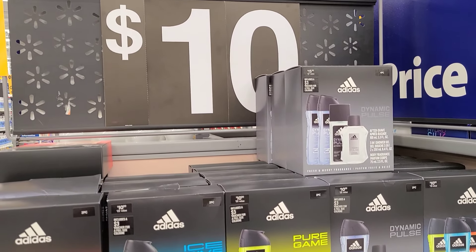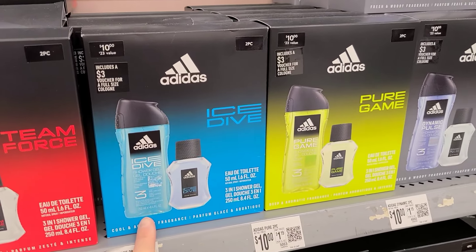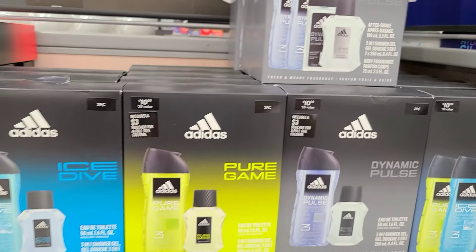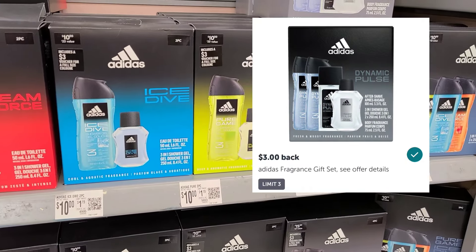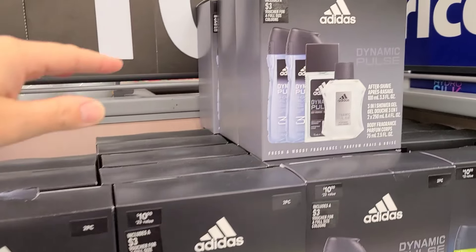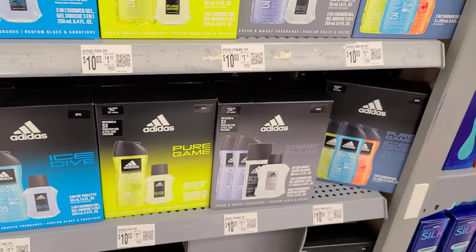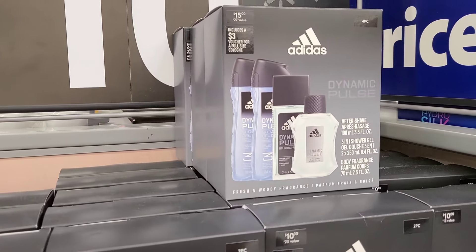The next deal here is on the Adidas gift sets. These ones are only $10, but you can get it either on these ones or you can up it to the four-pack one which is $15. It attaches to both of them. We have a $3 Ibotta rebate and then also a $2 Checkout 51 deal, so that'll bring the $10 one down to only $5 and the $15 one down to $10. I think I'm going to pick this up as a little Christmas gift.